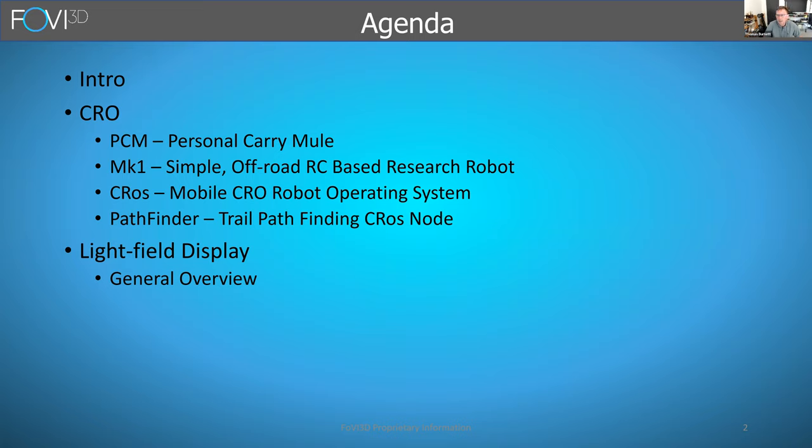I can take questions throughout the talk, or after I'm done talking about CROW. If we have time left over, I'd also be happy to talk about the light field display research that we do at FOVIA 3D.